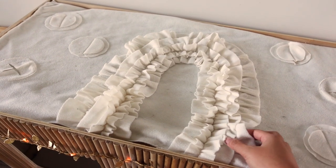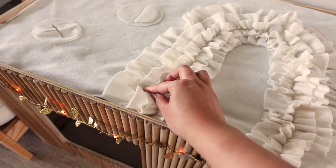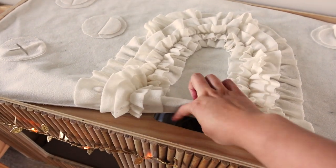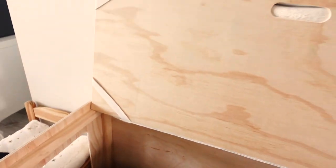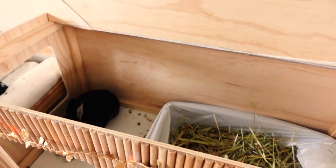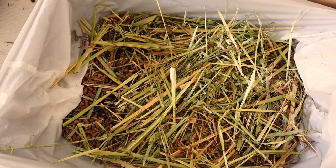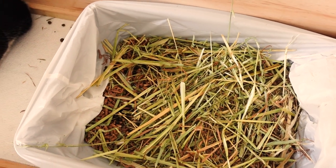On top, this is what I'll call version one of our snuffle mat. It's made from fleece and it's got a waterproof layer, so if the bunnies pee on it it's not going to damage the wood. And then there's a little handle in the lid so you can just lift it up, and the snuffle mat stays attached so you don't have to take it off to lift the lid. Inside, that's their litter box.